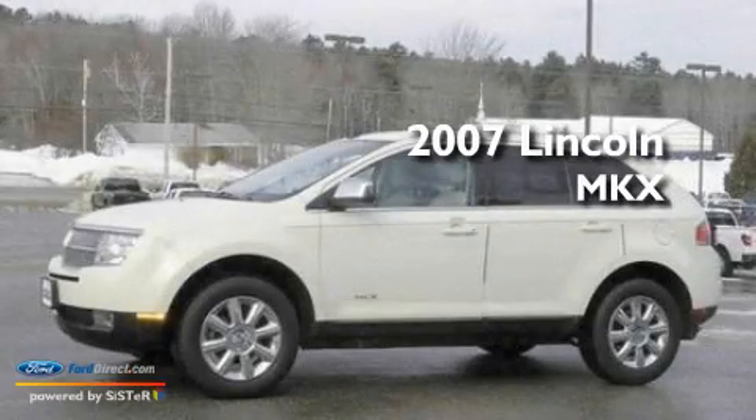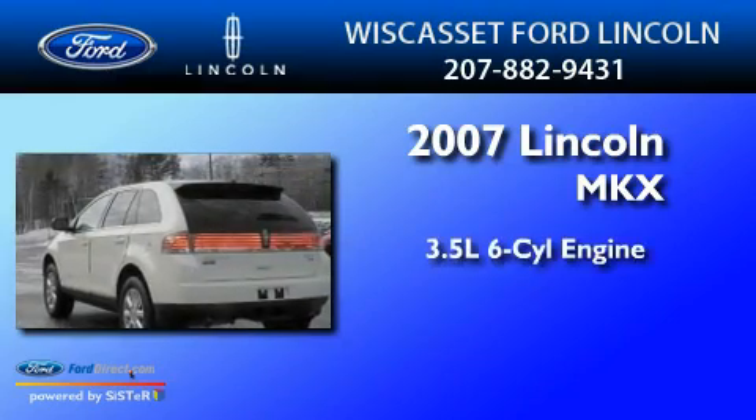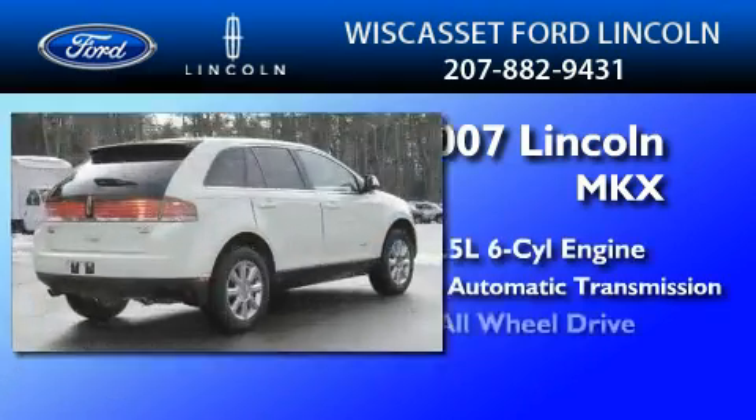This is a 2007 Lincoln MKX. It has a 3.5-liter, six-cylinder engine, a six-speed automatic transmission, and all-wheel drive.